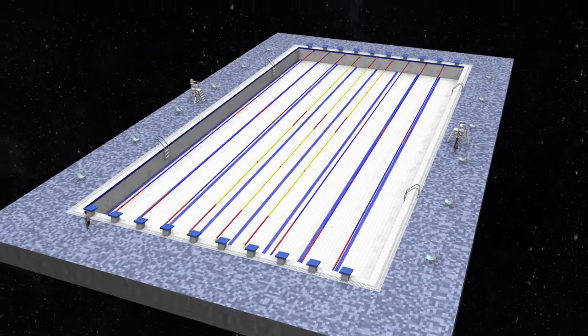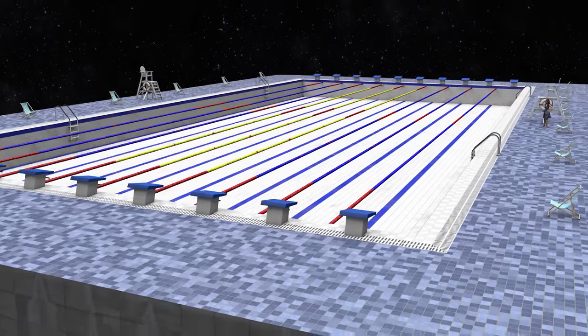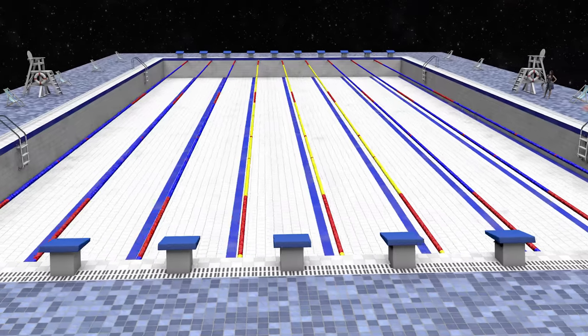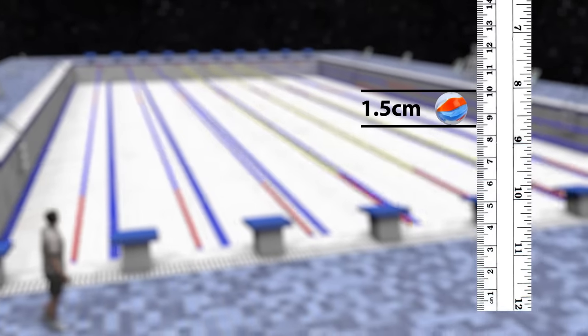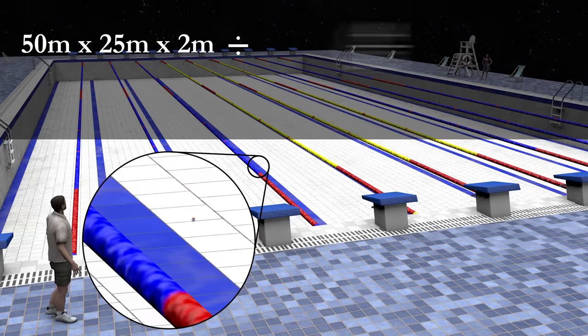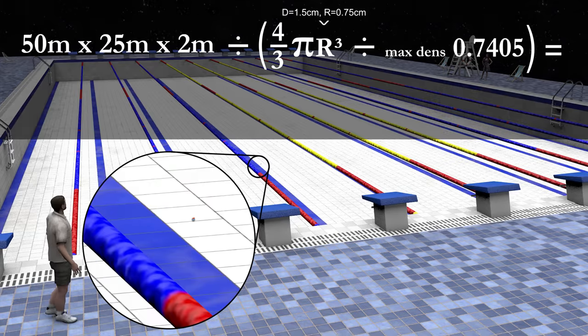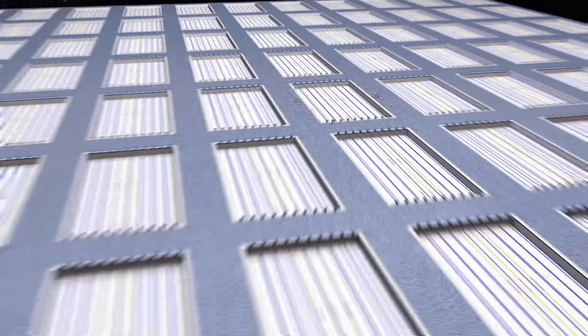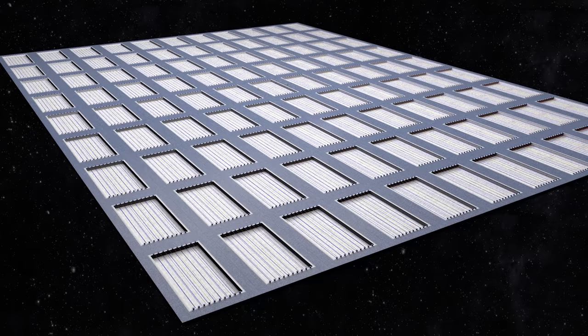To get an idea of how many stars are in each one of those galaxies, imagine an Olympic-sized swimming pool and fill it with standard 1.5cm marbles. Taking into account the max density of close-packed spheres, it would fit around 1 billion marbles. That would mean we need 100 Olympic-sized swimming pools full of marbles to equal the number of stars in an average galaxy.